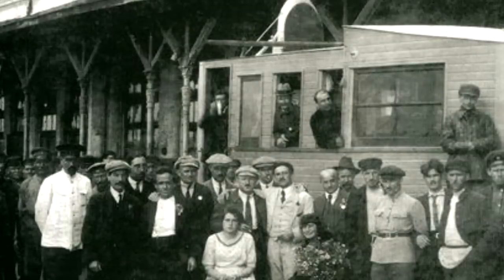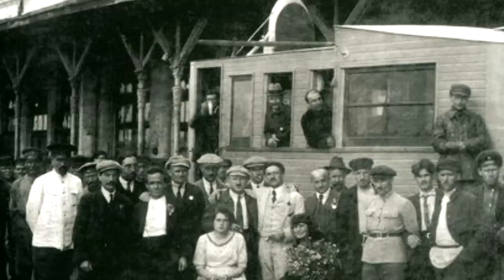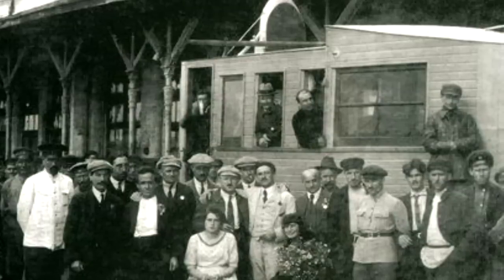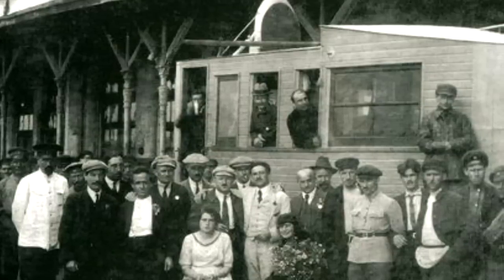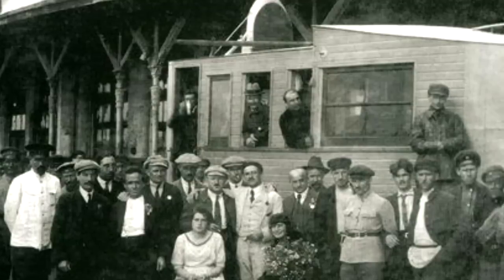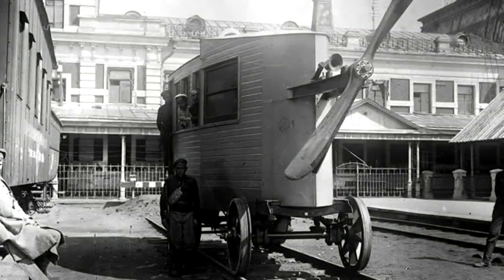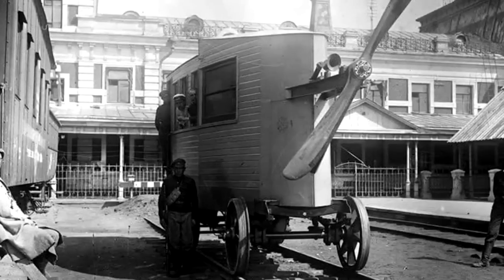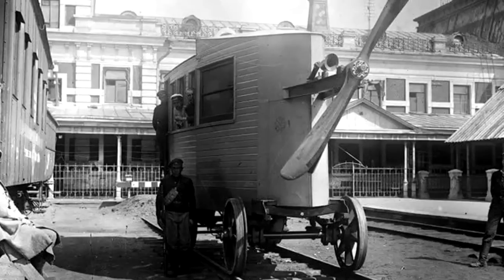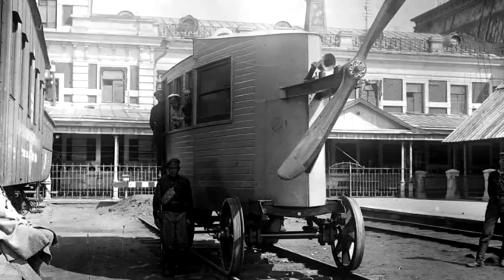Despite looking kind of rickety and alarming in that regard, the aero-wagon was actually really fast, especially in those days. It could reach 140 kilometers per hour, or 87 miles per hour, which was impressive for 1917. The propeller worked in terms of providing a very fast method of driving. It's just... it's a propeller, on the ground, next to people — they're right there. There's nothing about this that's safe, is what I'm trying to say. That's what I've always said when it comes to these propeller-driven railcars. It's simply not a reasonable thing to do.